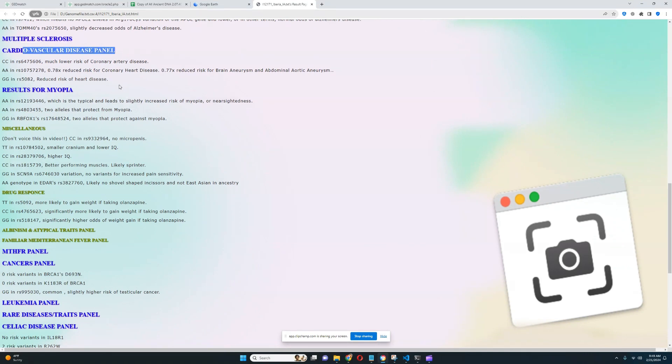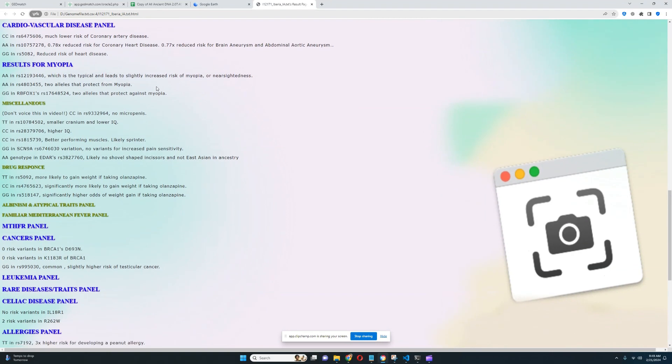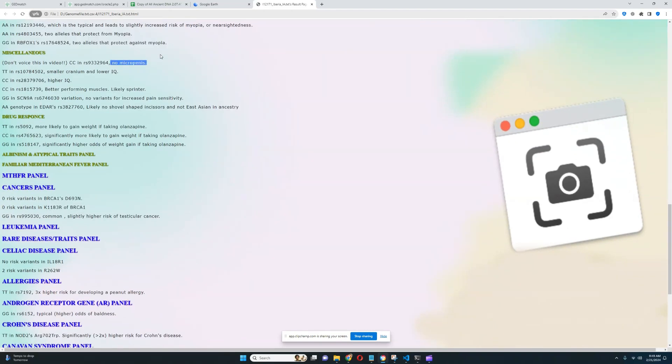For cardiovascular disease, she seems to have a reduced risk of various coronary heart diseases — all three genotypes found have connotations of reduced coronary heart disease risk. For myopia, she has the typical genotype most people have, though she does have some genotypes which reduce myopia risk. She has better performing muscles and is likely more of a sprinter than an endurance athlete. She does not have variants for increased pain sensitivity in SCNA, and does not have shovel-shaped incisors or East Asian ancestry based on her EDAR genotype.